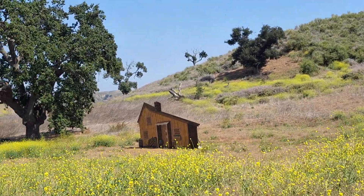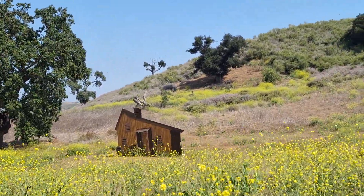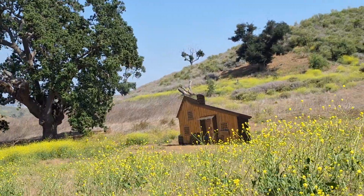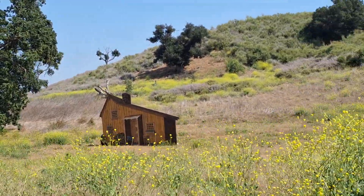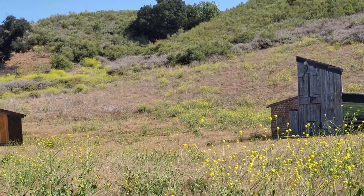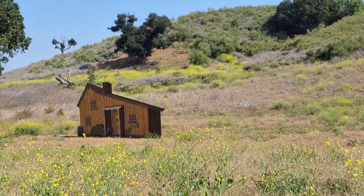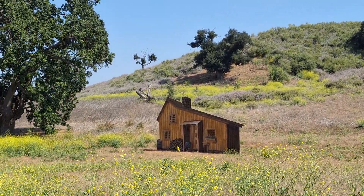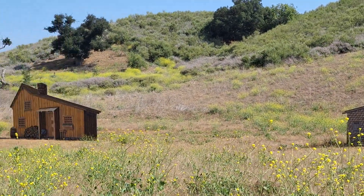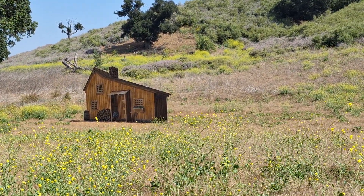One last time standing on the Ingalls driveway. Thanks for watching. Goodbye.